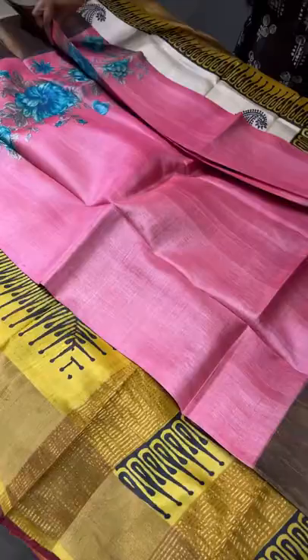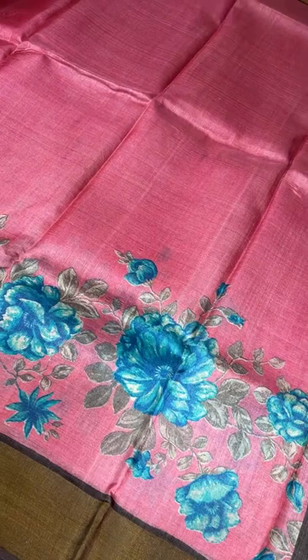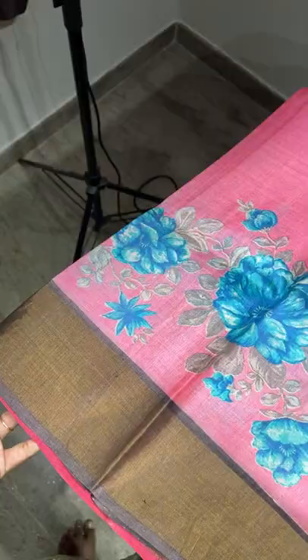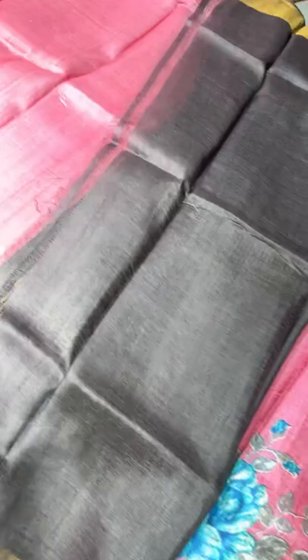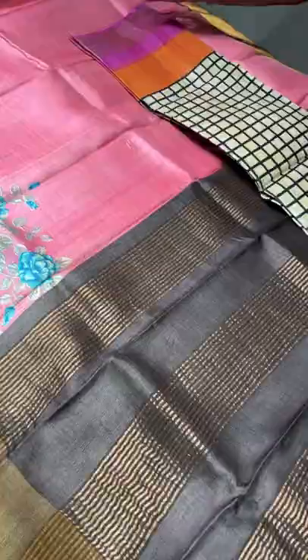The next saree is a peachy pink — not the regular pink — a combination of peach and pink with beautiful prints on the lower half only. Blue is used for the florals and gray for the leaves. We have a very different combination of deep coffee brown for the pallu, blouse, and bottom. Take a screenshot to book this very different rare-color saree in a beautiful pastel shade — ₹4325 plus shipping.